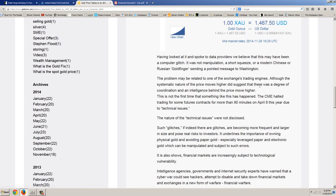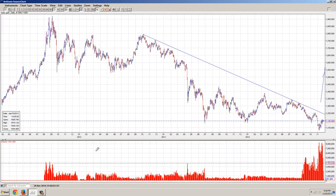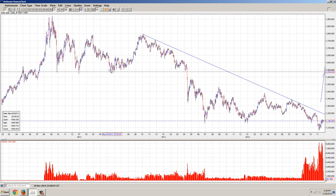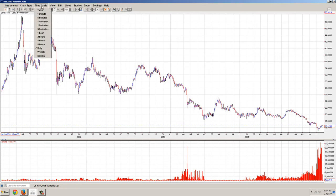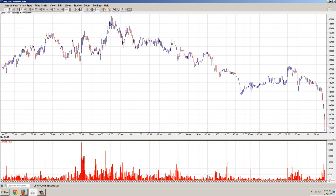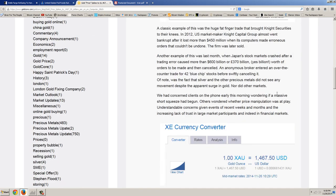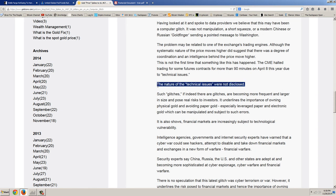And so it goes into these flash crashes. Now, it's interesting that with gold, we had a flash crash to the upside. But again, it's computers — this is all just computer-driven nonsense. And they're giving you warning signs here that it is not all as it appears to be, that these prices can move in a dramatic fashion with no explanation. The nature of the technical issues was not disclosed, and that's just about the case in every instance. Although with the May flash crash, they blamed it on some little firm. That's a big warning sign that these markets can't be trusted, and that they can pretty much put the price anywhere they want.